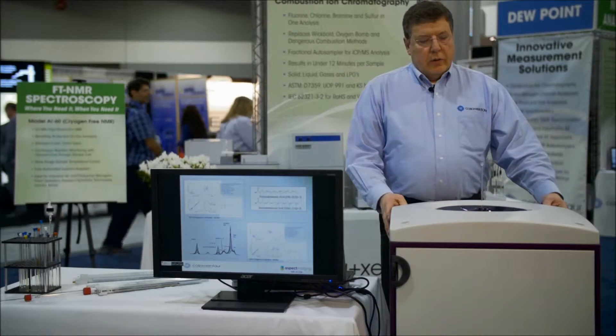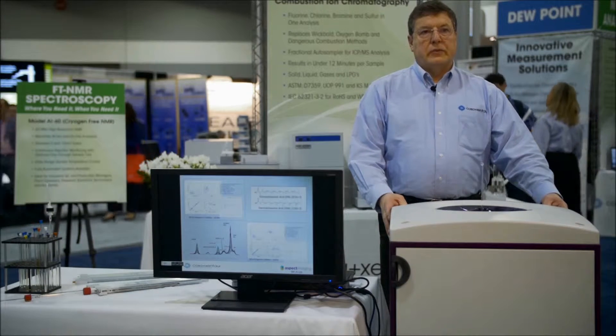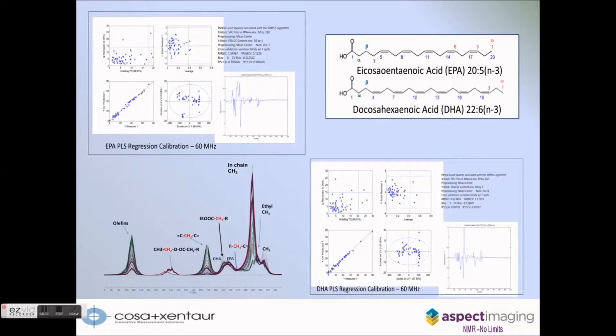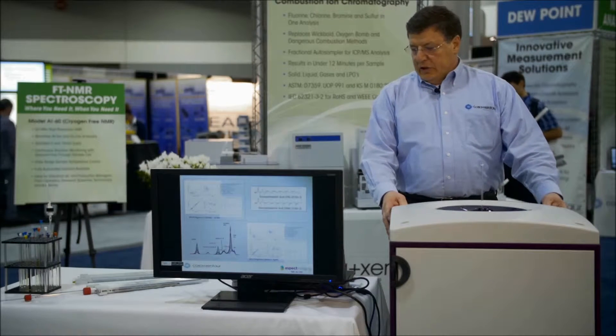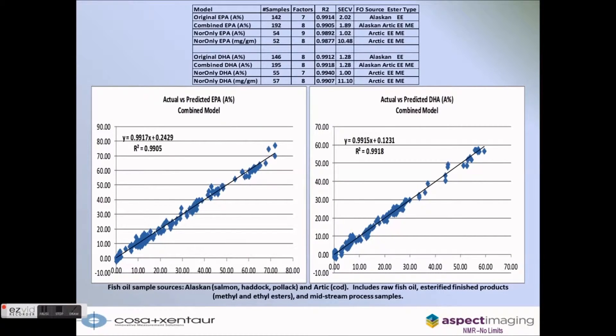What we can do with this is take it into applications where operators or technicians can run the NMR and get data in real-time without requiring any NMR expertise at all. We have an application where we can analyze the omega-3 fatty acid content in fish oils and fish oil supplements without the GC-based methodology of separation. We just run the samples in neat, and as you can see here, we are able to speciate the two omega-3 fatty acids to high precision and accuracy, equivalent to the GC.